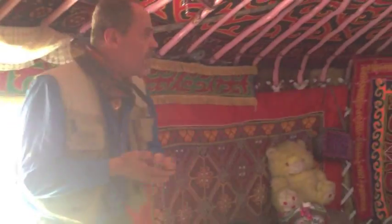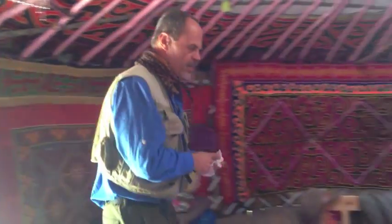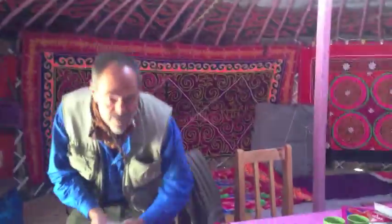We're in Olgi and we're going to have a quick lunch in this Kazakh yurt and then we're going to head a few hours up the road and camp somewhere, meet up our horsemen tomorrow.